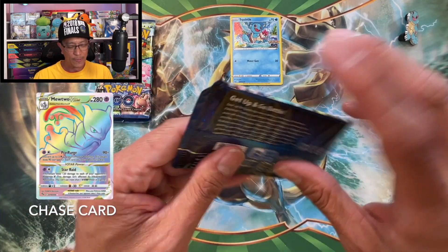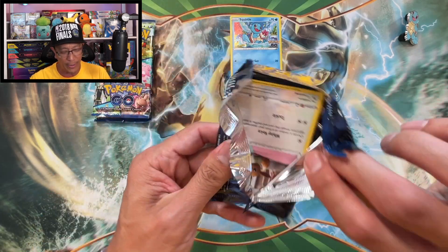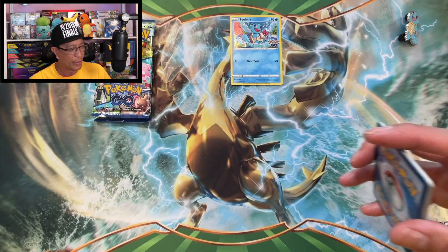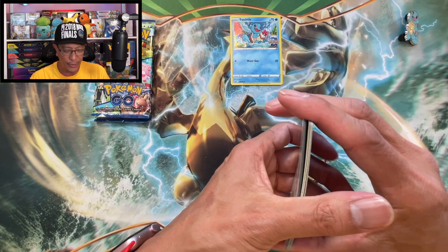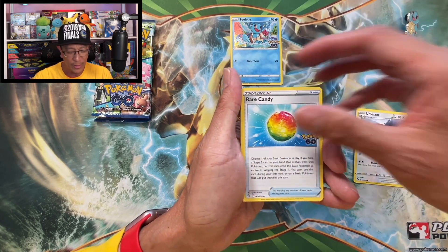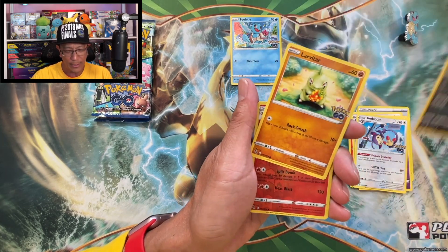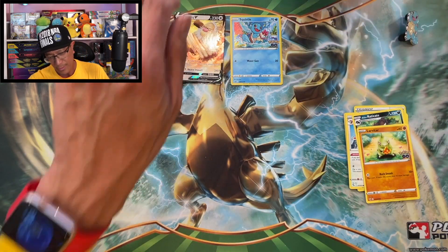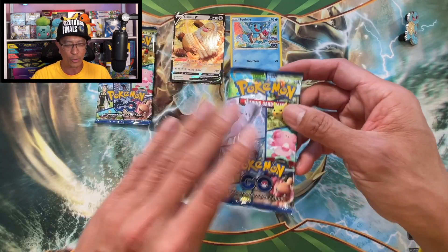We got three Pokémon GO booster packs — still on the hunt for that secret rare Mewtwo V Star. Here we go: four to the front, starting with a V Star card, Pheasant, Rare Candy, Natu, Ambipom, Larvitar, and a Slaking V — a regular V to start off this collection box opening.